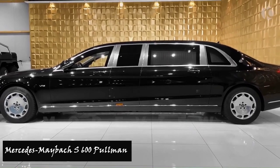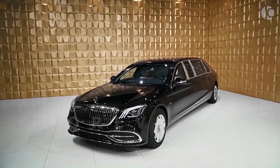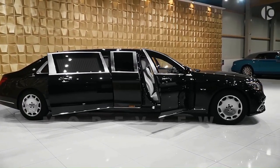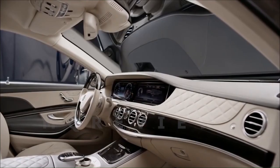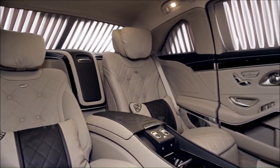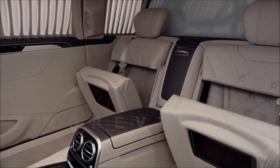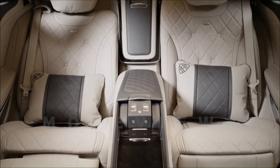Number five: Mercedes Maybach S600 Pullman Guard. The Mercedes Maybach S600 Pullman Guard is the epitome of armored luxury, combining the best features of the Maybach Pullman. With the latest version, the vehicle boasts a host of extravagant amenities including a 48-inch Samsung 4K curved Smart TV LED, star-rise ceiling, security cameras, Mac Mini computer, iPad Air 2, and video conferencing capabilities. Owners can fully customize their version according to their preferences.